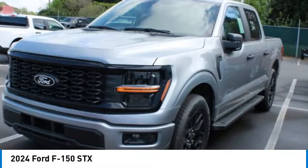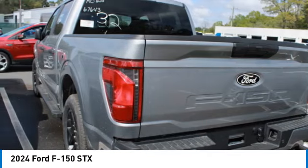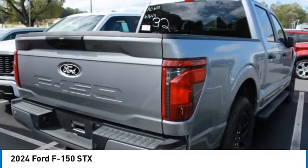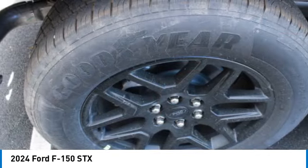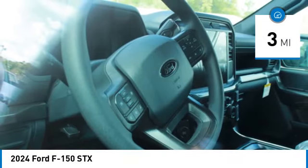We are pleased to show you the 2024 F-150. A Ford F-150 knows how to handle any situation. It's built to follow orders. No whining. This vehicle has less than 100 miles.